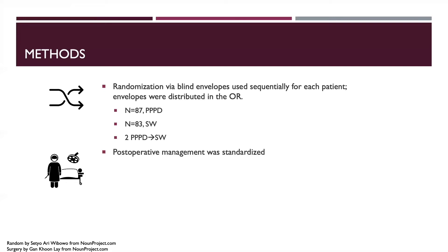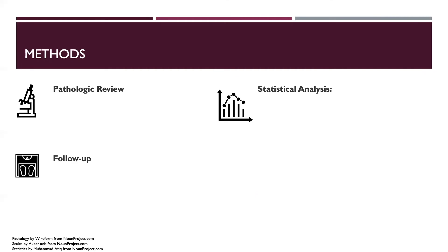Postoperative management was standardized and included stress ulcer prophylaxis, a drain at the pancreaticojejunostomy and hepaticojejunostomy, and the NGT was removed when production was less than 200 mL per 24 hours. Delayed gastric emptying was defined as gastric stasis requiring nasogastric tube decompression for 10 days or more. Adjuvant therapy was not routinely given; 19 patients received post-op chemoradiation in conjunction with another clinical trial. All specimens were reviewed for final diagnosis and resection margin positivity.